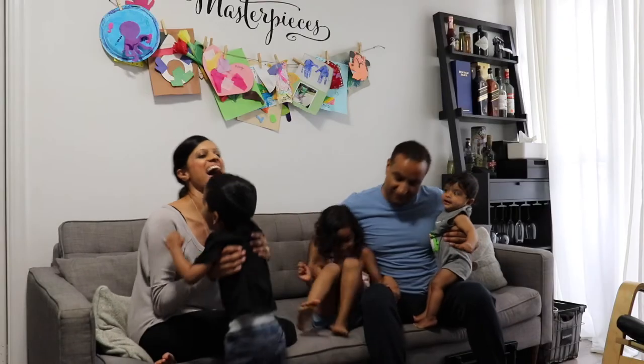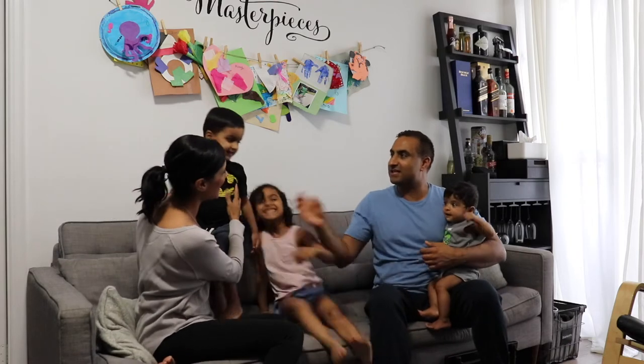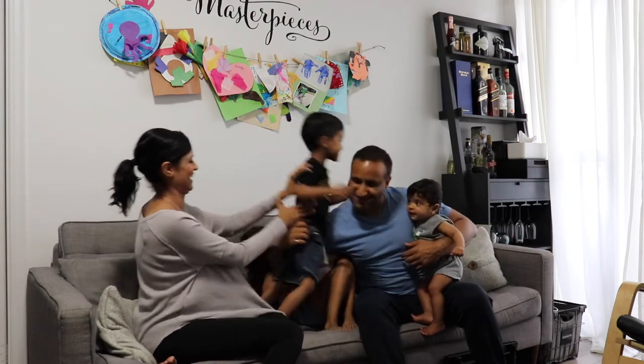We're a family of five living in an 850 square foot condo. It turns out that people are really interested in how we make it work in this small space. I know that there are people living in much smaller homes in cities like New York and Hong Kong, but in Toronto it isn't as common. Since real estate prices are pretty high in the city, more and more families are resorting to living in smaller spaces.